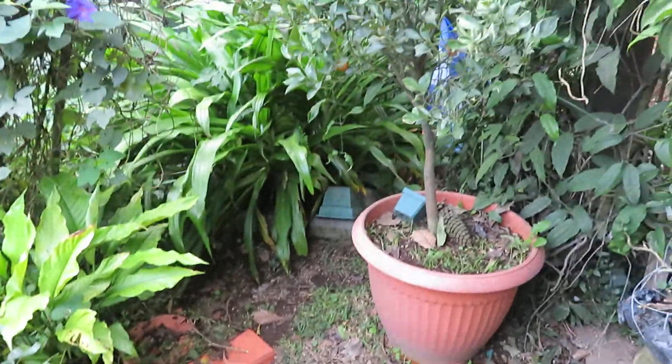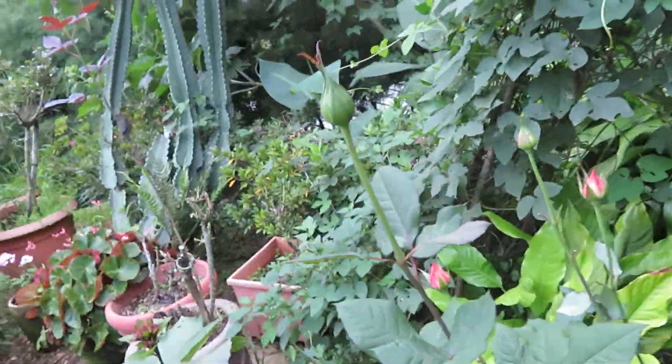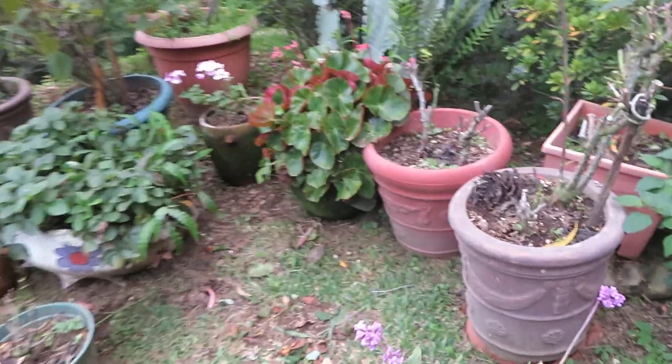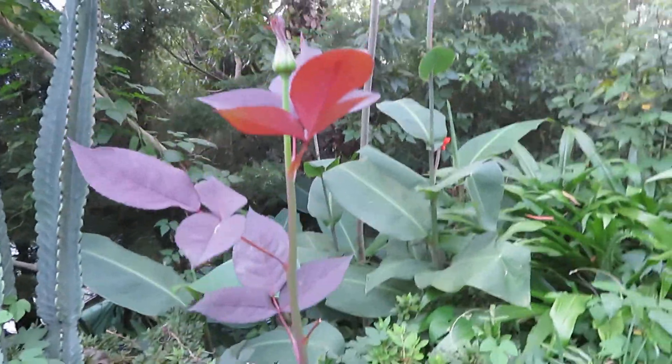My roses are still blooming, some of them — but they're getting kind of scraggly. I still have roses but I need to cut them back. I spotted and killed a grasshopper who was munching and getting all of the leaves, so he's gone.